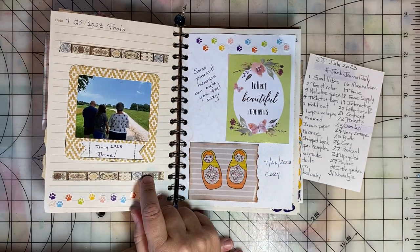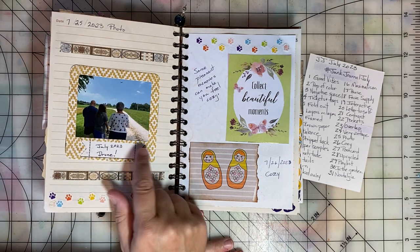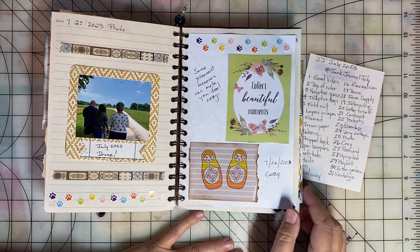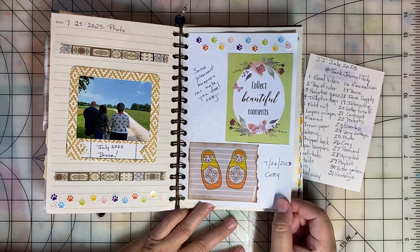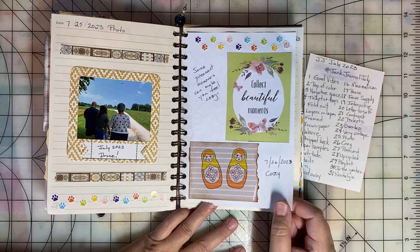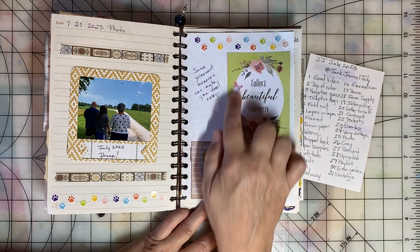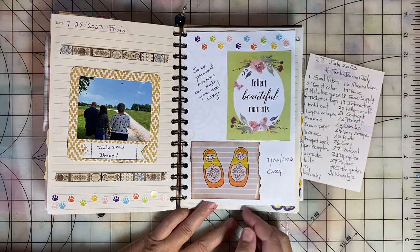Day twenty-five was Photo. So I featured a recent photo of my family flying a drone. Cozy was the prompt for day twenty-six. Something that makes me feel cozy is pleasant memories, so I just did a little journal spot and found a card that says 'collect beautiful memories.'